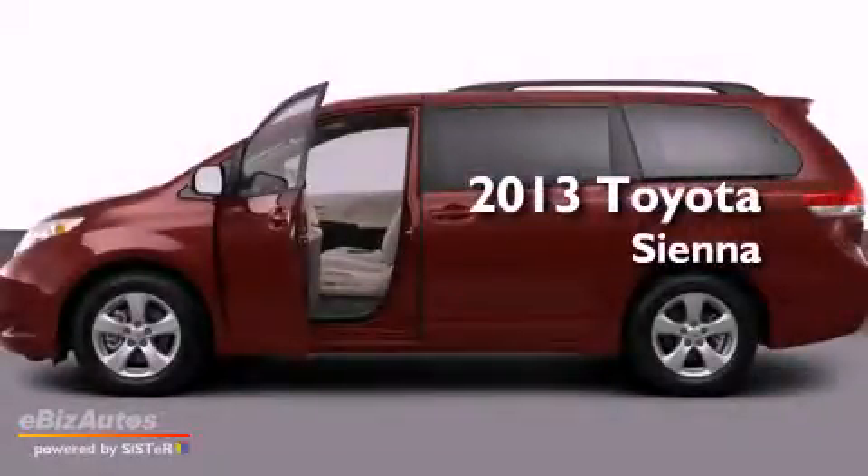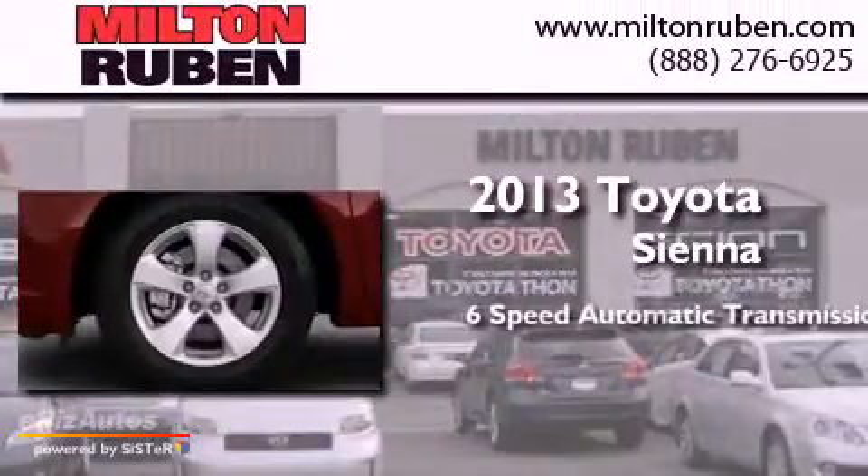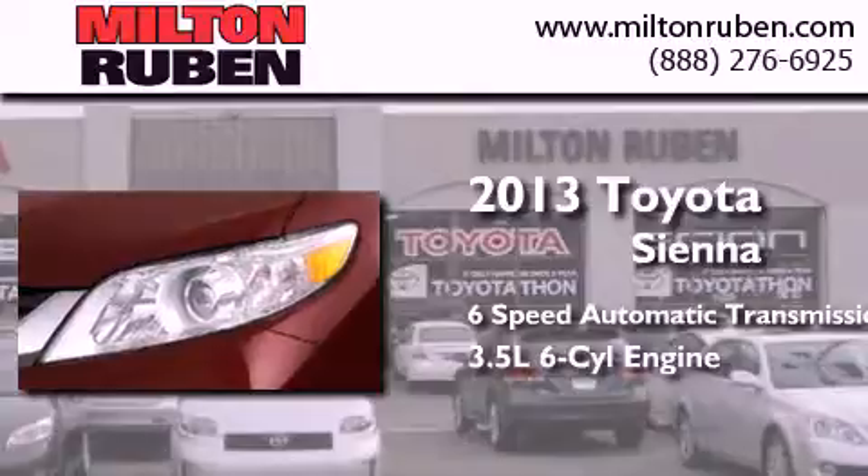This is a brand new 2013 Toyota Sienna. This minivan has a 6-speed automatic transmission and a 6-cylinder engine.